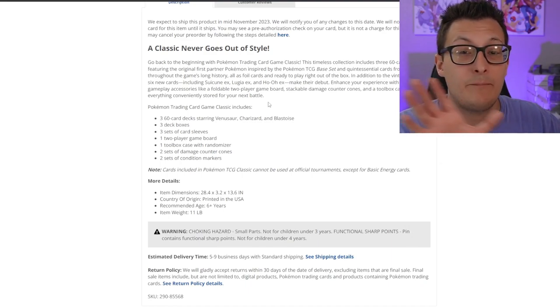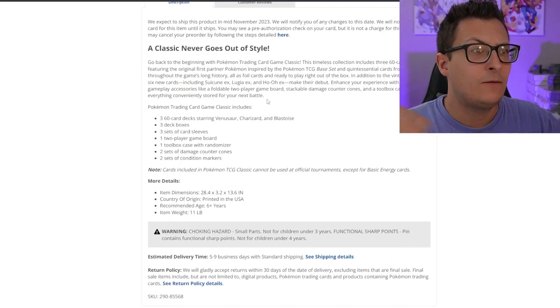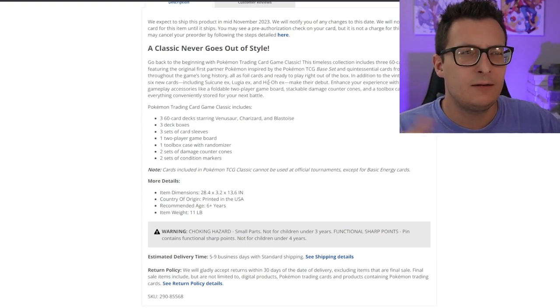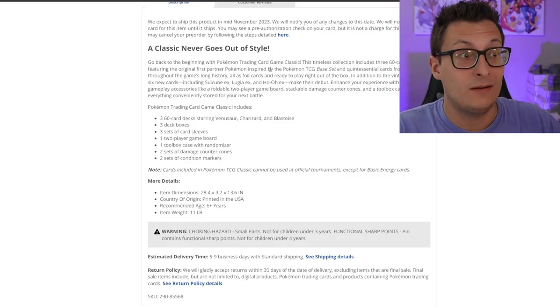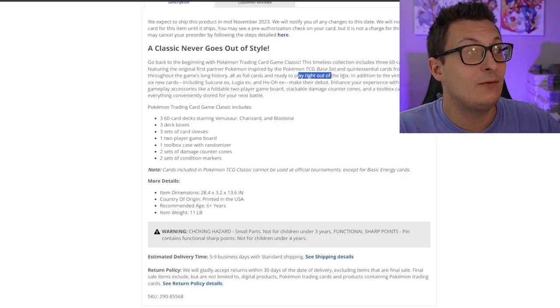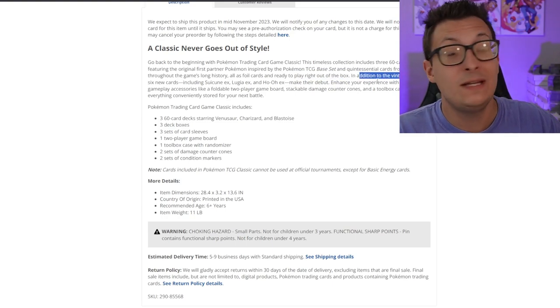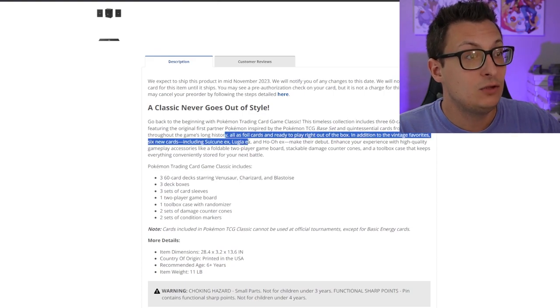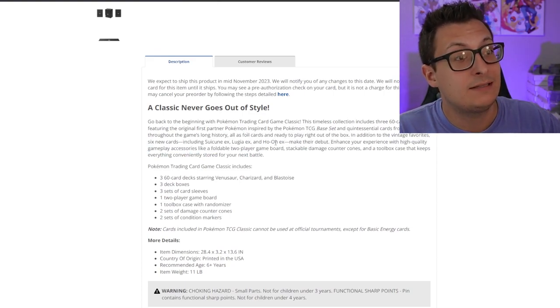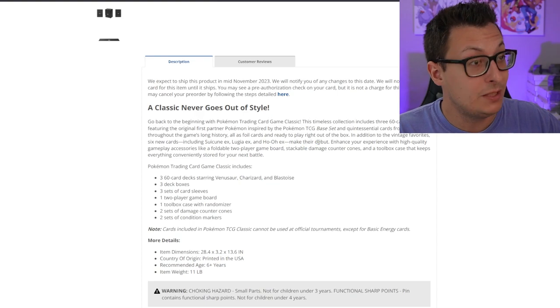The description mentions Pokémon inspired by the base set and quintessential cards from throughout the game's long history — so it might include cards up to the EX era or Diamond and Pearl era. Every single card is a foil card, which is actually really cool, and they're ready to play right out of the box. In addition to the vintage favorites, six new cards make their debut, including Suicune EX, Lugia EX, and Ho-Oh EX.